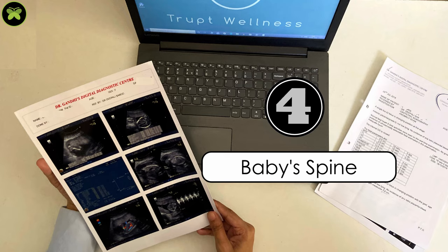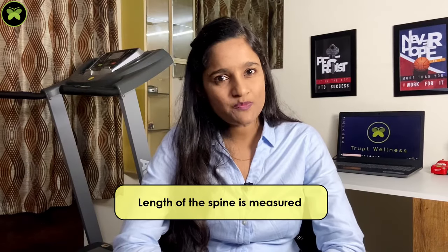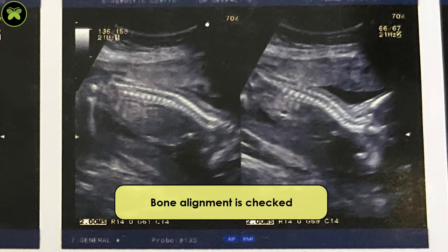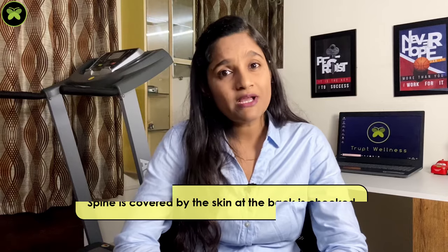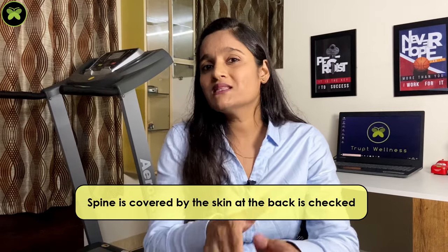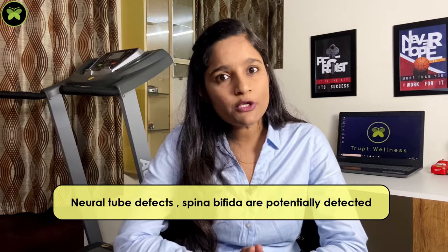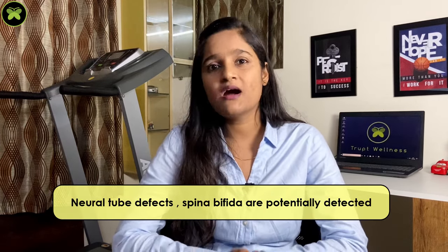The fourth one is the spine. The length of the spine is measured, whether all the bones are aligned properly, and whether the spine is covered by skin at the back are all checked. Neural tube defects and spina bifida are also potentially detected in this scan.